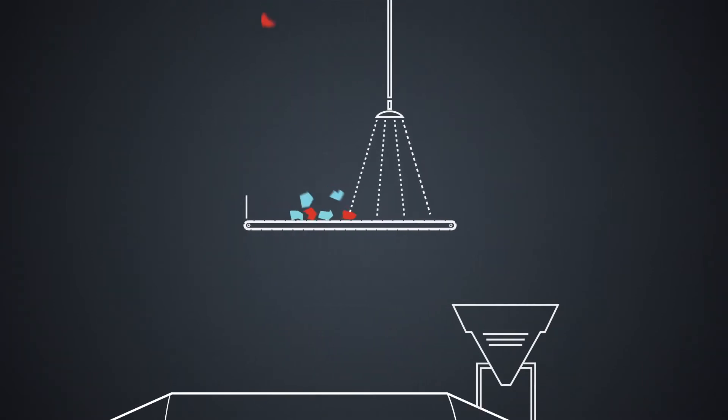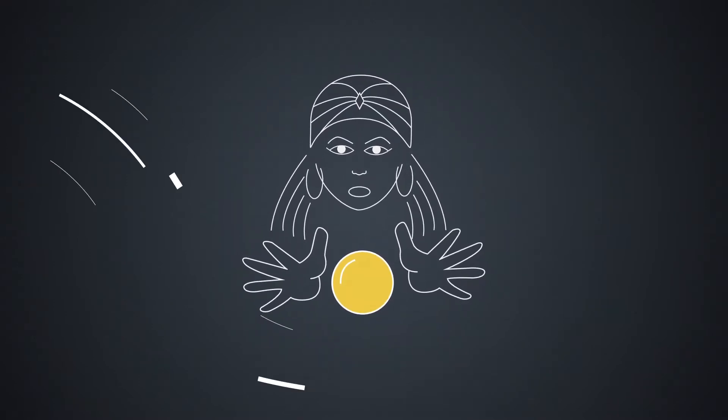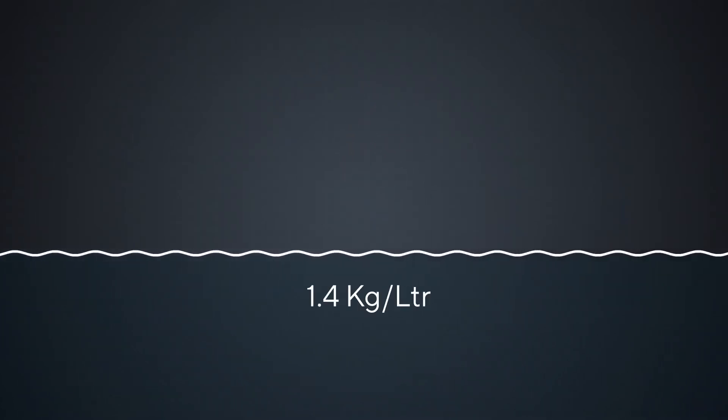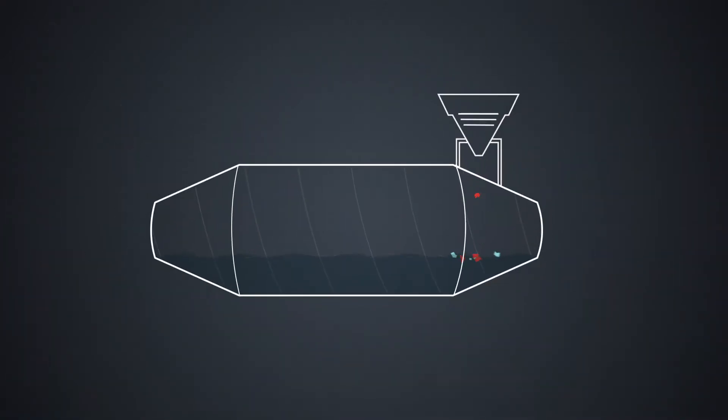Washed material is placed into a flotation drum filled with what we call a medium — a liquid consisting of water with an added substance to make it heavier. With a density of 1.4 kg per liter, 40% heavier than water, the medium ensures plastics float while the metals sink.